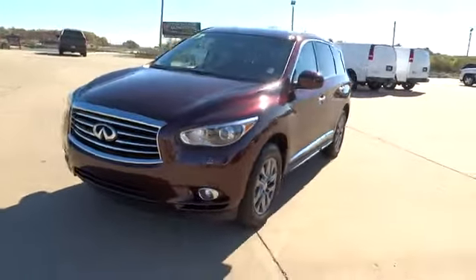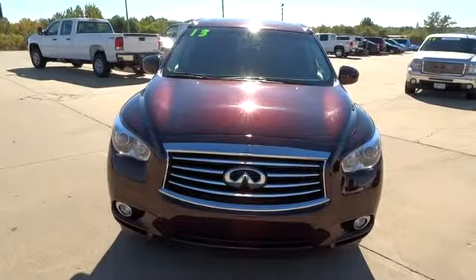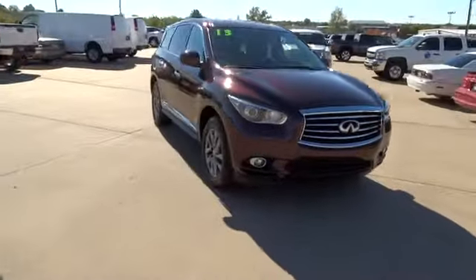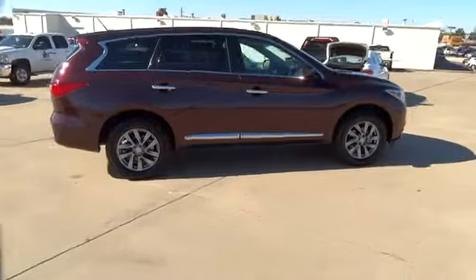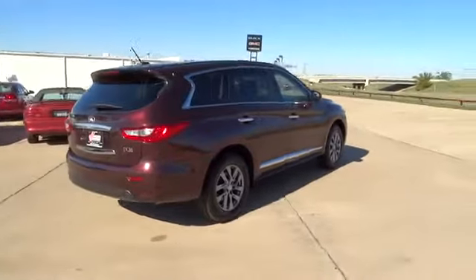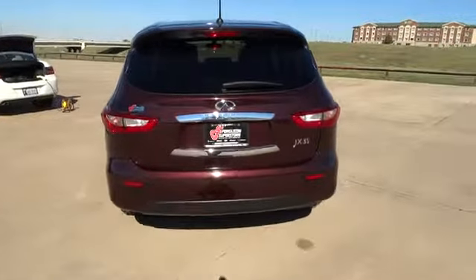The 2013 JX35. Infiniti's new JX35 is a comfortable driving seven-passenger crossover type SUV. With easy third-row entry from either side from a sliding middle row, the JX35 is great for getting the family to the next event safely and in style and comfort. With continual technological advancements and a refined interior, it will also be one of the best times you'll have on that hard, busy day, and is priced below $40,000.